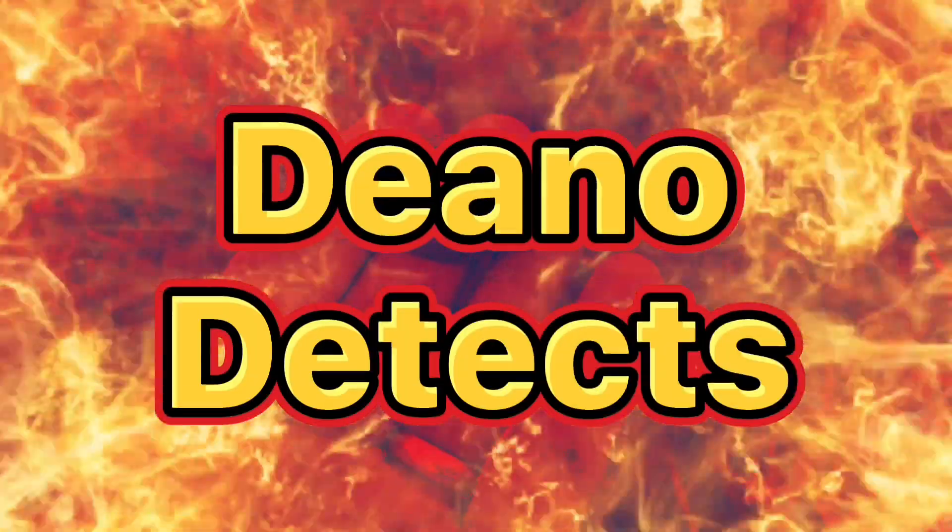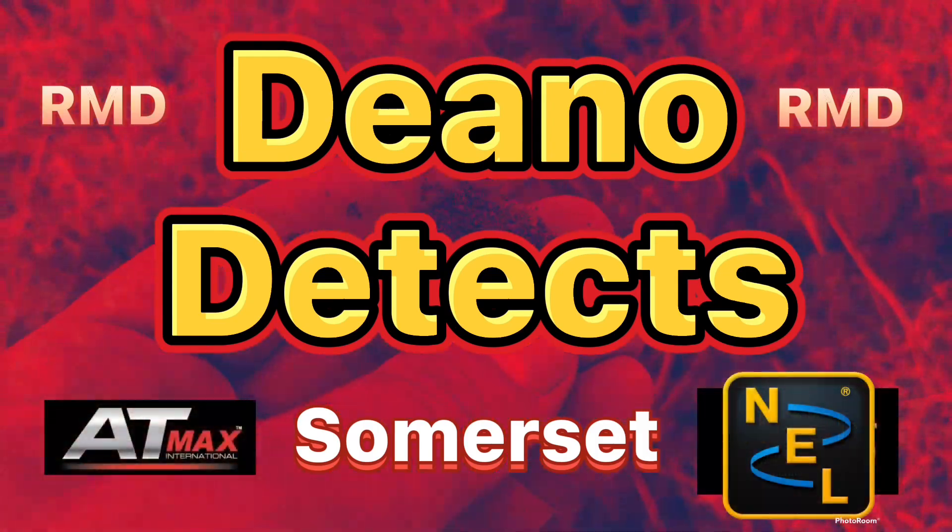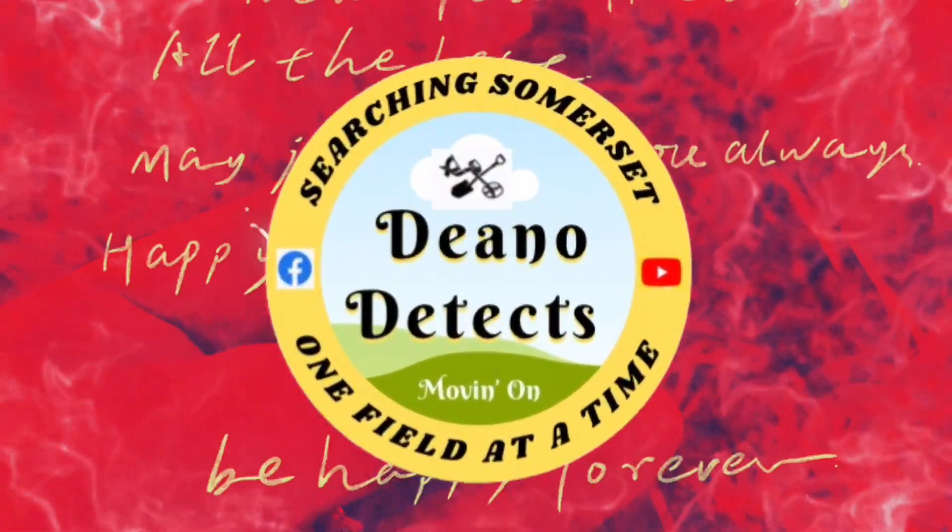Hello and welcome back to Dino Detects. Today I'm going to be in what I call the dagger field — it's shaped like a dagger, basically and simply.